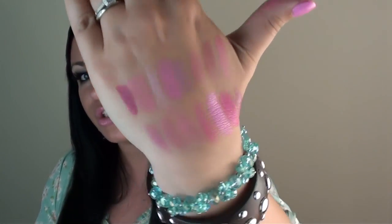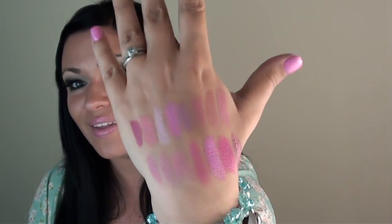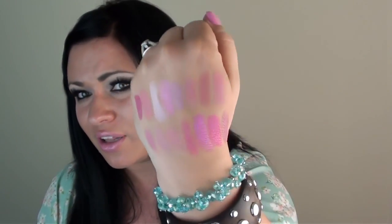Here are all the beautiful swatches of all the lipsticks. The brands I mentioned were Rimmel, CoverGirl, Revlon, Maybelline, Wet n Wild, and NYX. I love all of these — they're all so different, it's amazing how many different colored pinks there are. Let me know in the comments what your favorite drugstore pink lipstick is — maybe I've never tried it and I can check it out. Thanks so much for watching, and I'll see you next time!